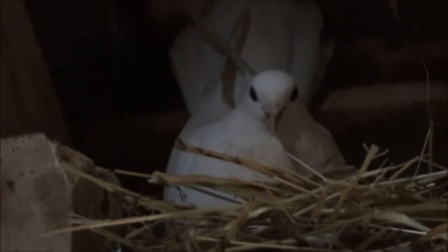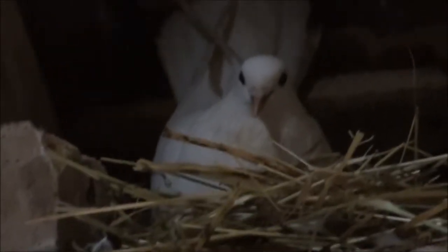Well, spring's definitely in the air here. There's a white pigeon sat on a nest up there. I expect I'll have a few chicks soon. Will I come back and have a look another day?